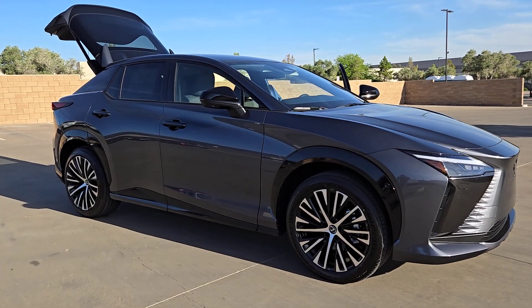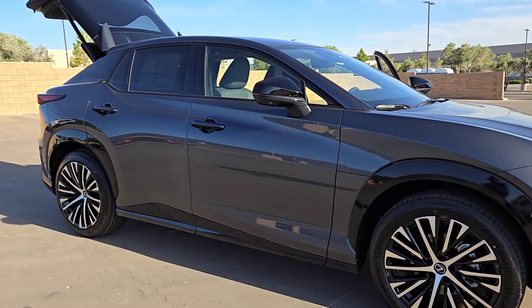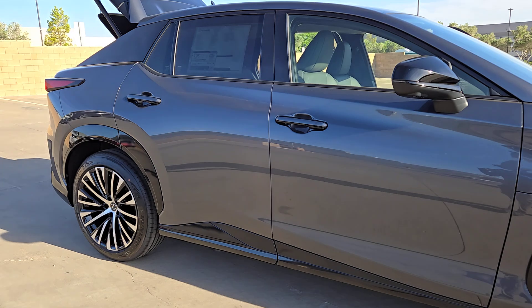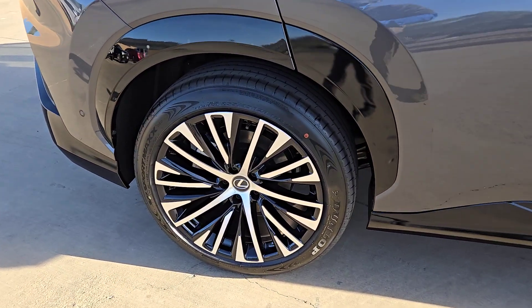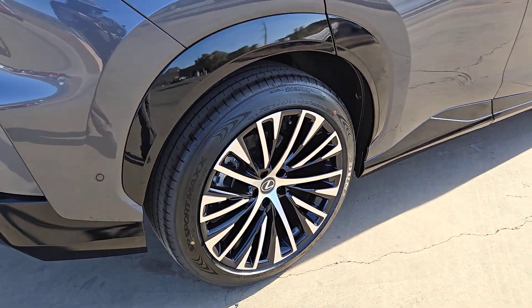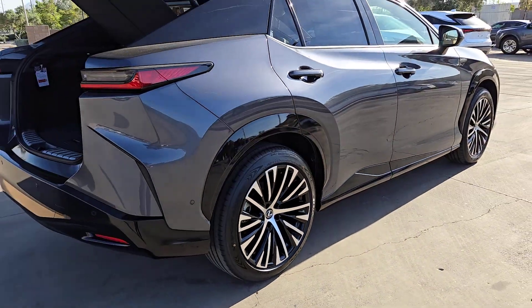You just found the 2024 Lexus RZ. Elevate your driving life in this remarkable Lexus RZ, the luxury EV that brings you an enticing blend of exhilarating performance, all-weather capability, and upscale passenger comfort.